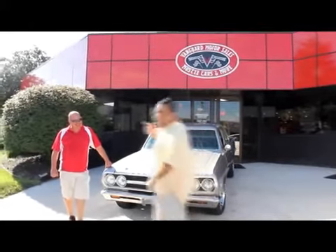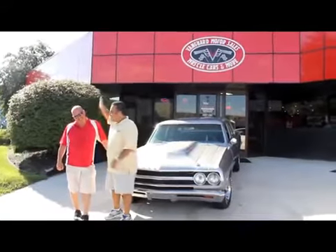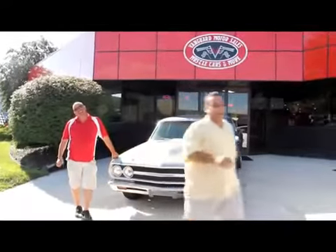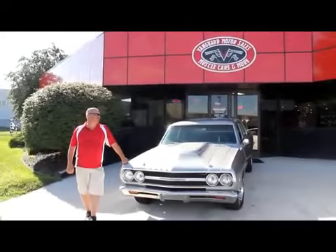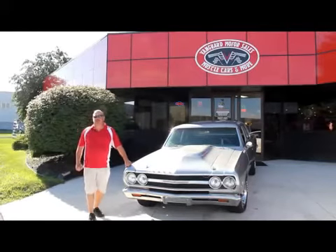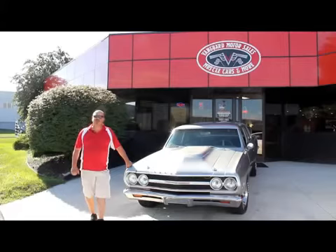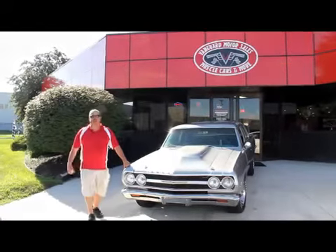Tom from Vanguard Motor Sales joins us — Greg and I are partners. Tommy's always having fun. We're having a wine tasting party here today so everybody's having a little bit of fun. Download the seven deadliest mistakes of buying a muscle car online at ClassicCarBuyingSecrets.com. We're doing this video for you today so you can make a good choice on your muscle car investment.